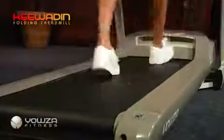Style meets function with the new Yowza Fitness Ki-Waden folding treadmill. The Ki-Waden's ample 20-inch by 60-inch running belt is driven by a powerful 3 horsepower continuous duty motor, which carries a limited lifetime warranty.